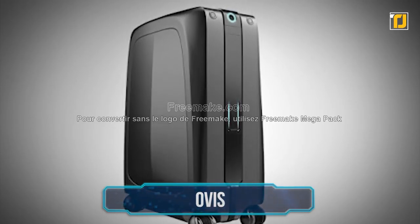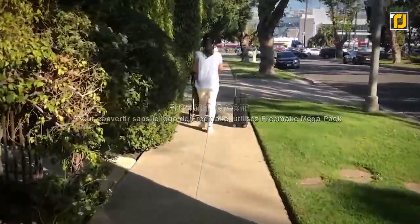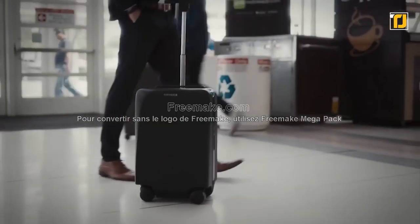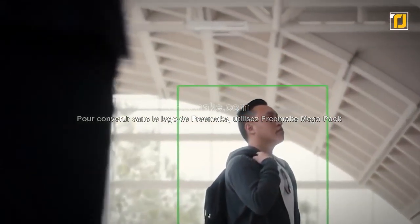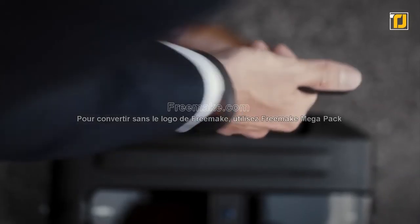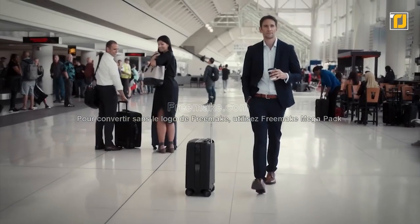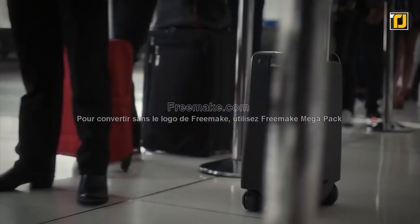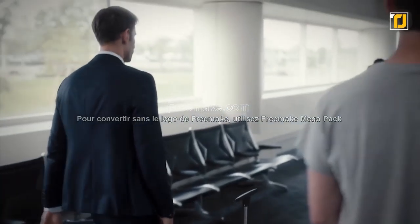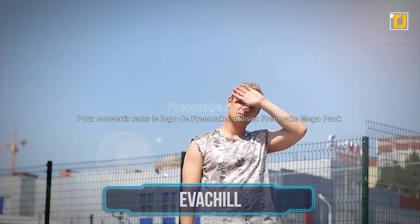Number 3: Ovis. Tired of pulling around heavy luggage? Those days may be over with Ovis, the robot suitcase that follows you around. Ovis has a built-in navigation system that keeps it from bumping into obstacles and people as it whizzes behind you. It pairs with a special bracelet that tracks your movements. It can go up to four and a half miles per hour, a single charge lasts for 15 miles, and it only takes three hours to fully charge — perfect while waiting in the airport lounge.